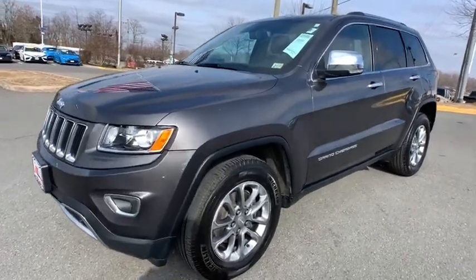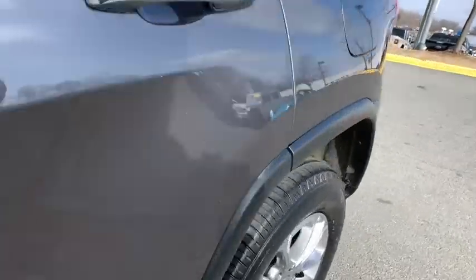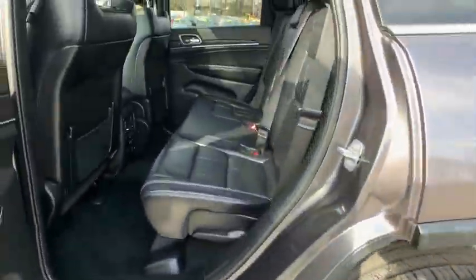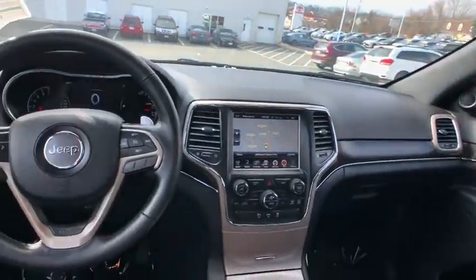Stop by and take a look at the 2015 Jeep Grand Cherokee. The Jeep Grand Cherokee offers superior off-road capabilities comparable to that of the upscale Land Rover LR3. This makes the Grand Cherokee a fine choice for families who venture off-road or vacation in the mountains or other remote areas.